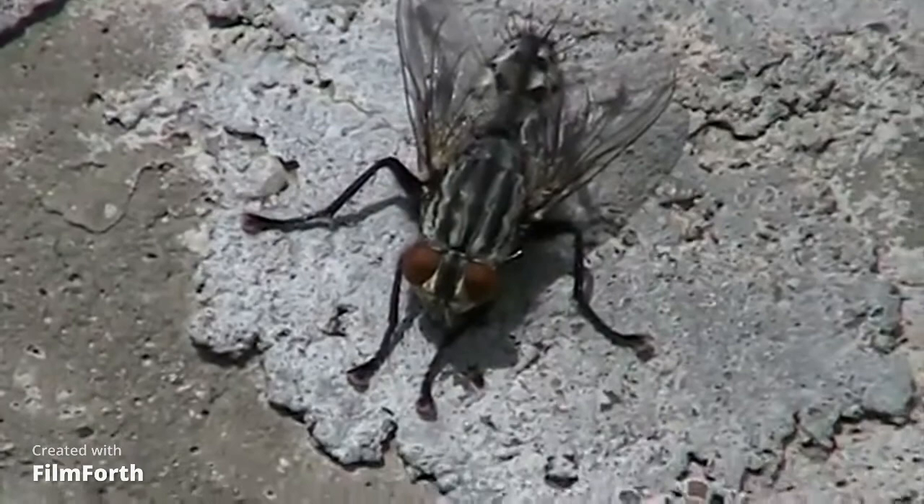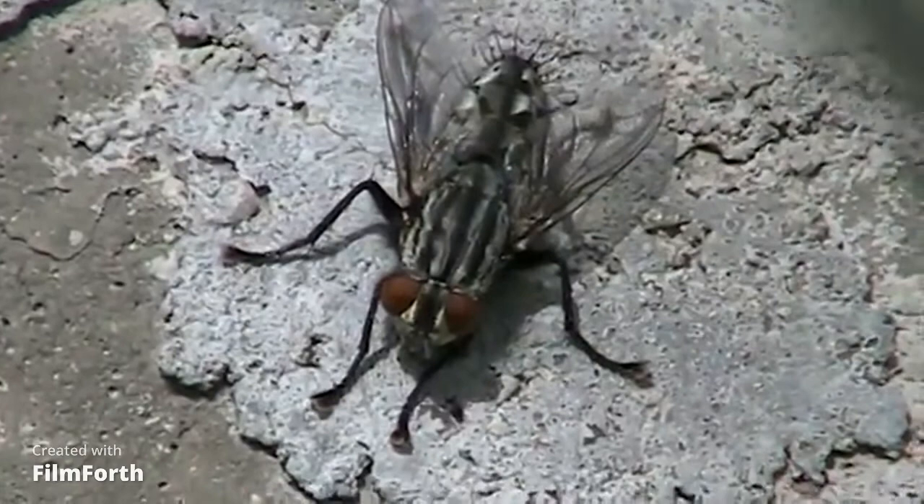These pests spread diseases such as leprosy, E. coli, streptococcus, salmonella, and so on.